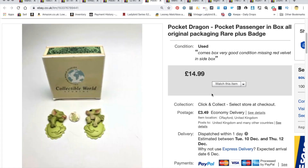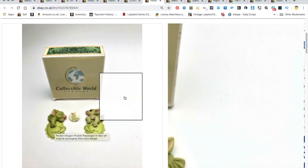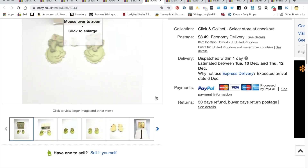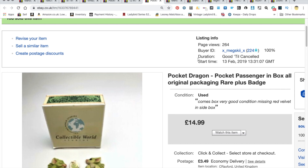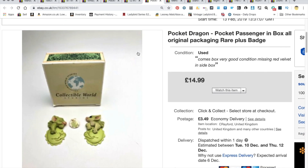Next, another Pocket Dragon item — what they call Pocket Passengers in a box. The idea was you could carry them around in your pocket when you went out, whether at work or school. It was in its original box. That one went for £3.49 plus shipping. There can be some really good money in the old Pocket Dragons — if anyone wants more info, don't hesitate to send a message or comment below.